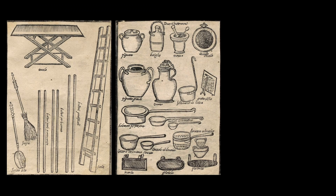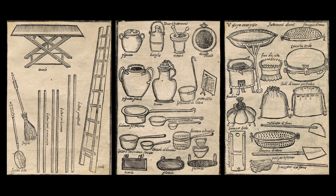But it's the pictures that really set Scappi apart from other contemporary books. Workspaces, furniture, utensils, pots, pans, and machinery all show up in the illustrations and provide us with visual documentation of what it was like to prepare food in a 16th century kitchen.